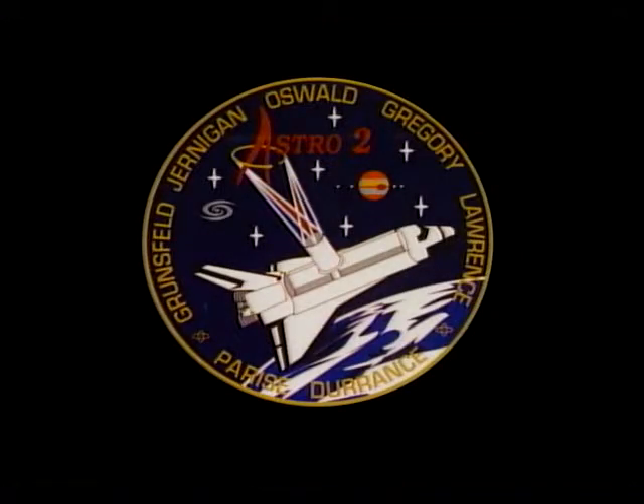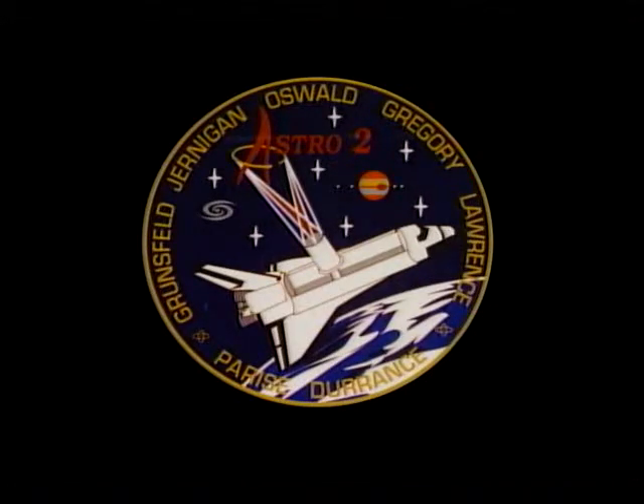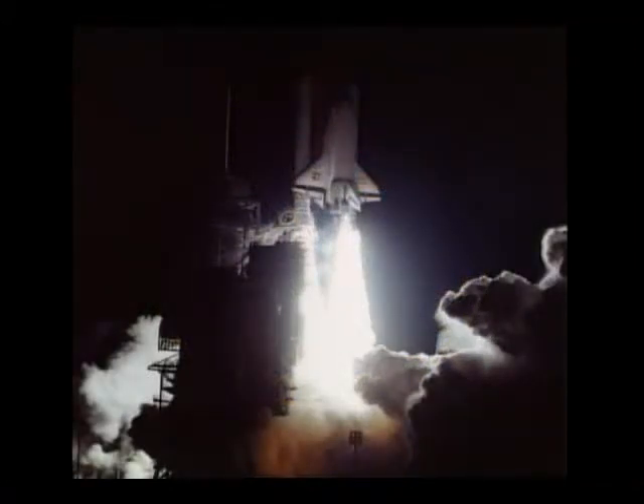The crew patch — as is traditional, the rookies are responsible for it, and they did a great job. It pretty well tells the story of the mission: it has the telescopes that operate in the ultraviolet part of the spectrum, and three different instruments in the payload bay. We launched on the 2nd of March — we really didn't think we were going to do that with the weather as it was. It was a night launch primarily because we were attempting to maximize observing time. As it turned out, launching in the middle of the night minimized the amount of time we'd be in the South Atlantic Anomaly during nighttime passes.